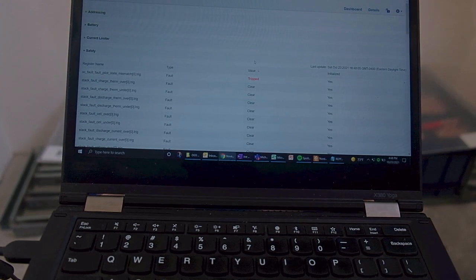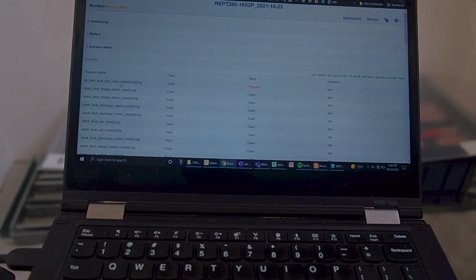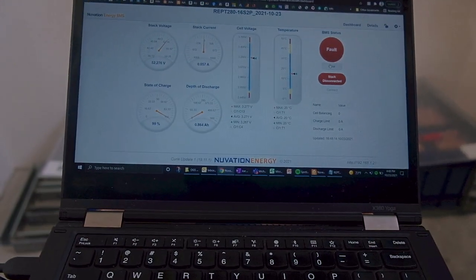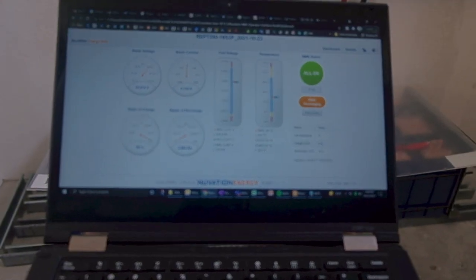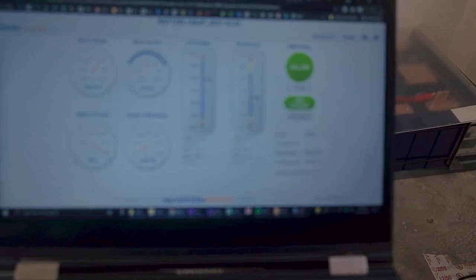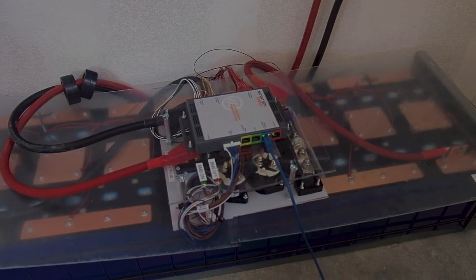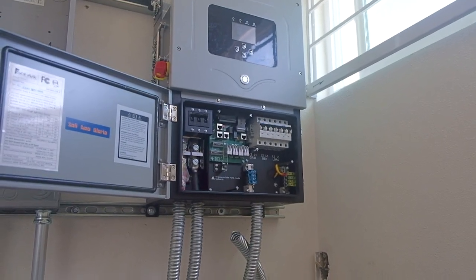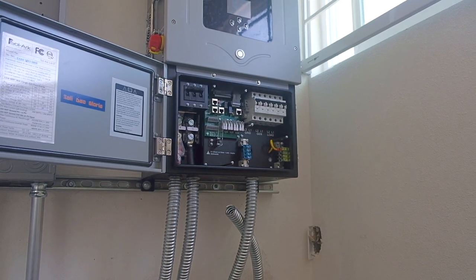We have a fault — okay, let's check on this. Pilot state mismatch — I saw that one before, not sure what that one is. Let's clear faults and see what happens. The auto-connect on boot worked — that was one of my changes. The contactor is closed, there are no faults, everything is working. So now we have a working BMS, the inverter is hooked up, though it's not on yet — we still need to do grid connection and start configuring the solar converter.